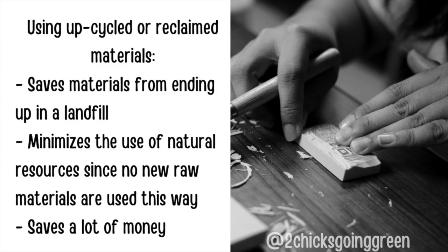Before we get into these gift ideas, we'd like to mention the important reasons why you want to make things out of upcycled materials and also why you're going to want to look to buy things made out of recycled materials. From an environmental standpoint, using upcycled or reclaimed materials saves materials from ending up in a landfill. It also minimizes the use of natural resources since no new raw materials are used this way. And last but not least, it can also save you lots of money.